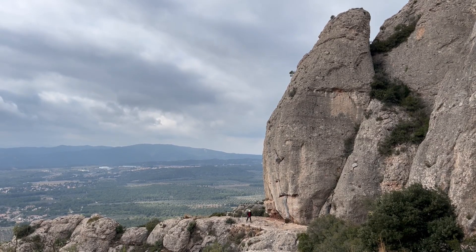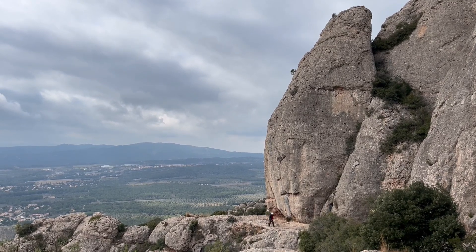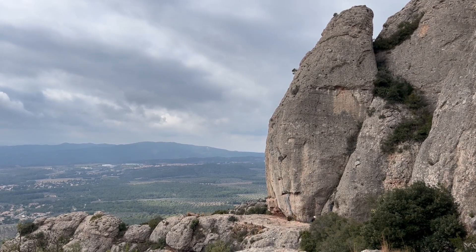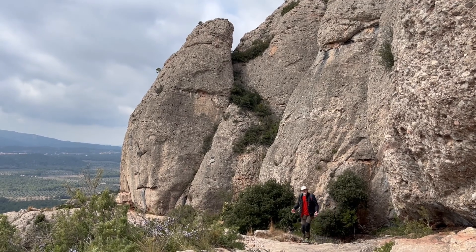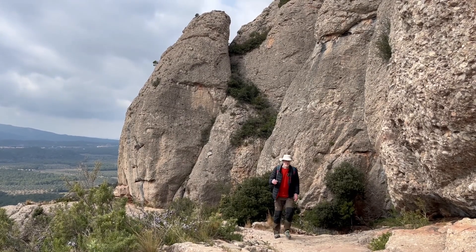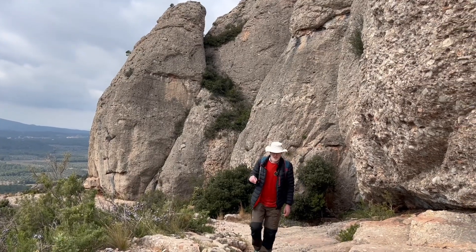Very thick units, and it might be tempting to think that these sediments were deposited in a single catastrophic event. Let's get in closer to look at some really thick conglomerate units. How are we going to interpret them? Why are they so thick?